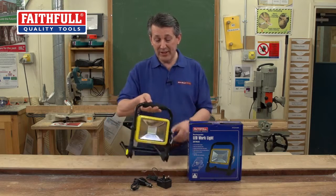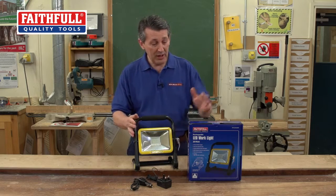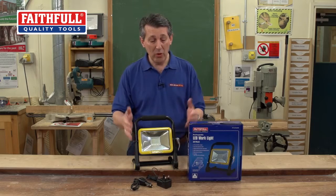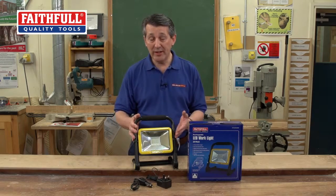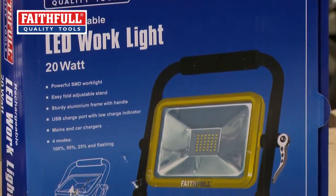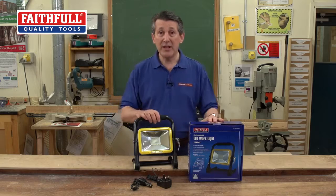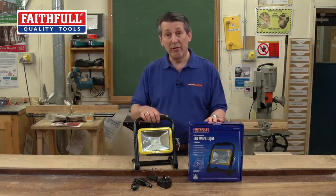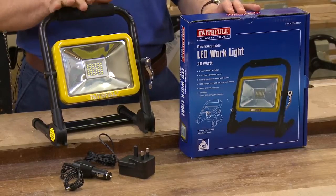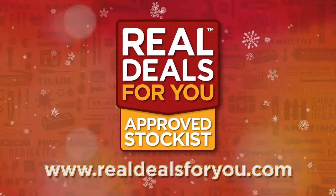This is really taking lighting to a slightly different environment. Really nice quality, super bright light, 4 mode, fully rechargeable, IP44 rated. So actually if it gets wet, if it's outside, a bit of drizzle - fully protected, nice sealed unit. Top quality hard screen. This is a really cool product from Faithful - the new 20 watt SMD light. Visit realdealsforyou.com to find your nearest stockist.